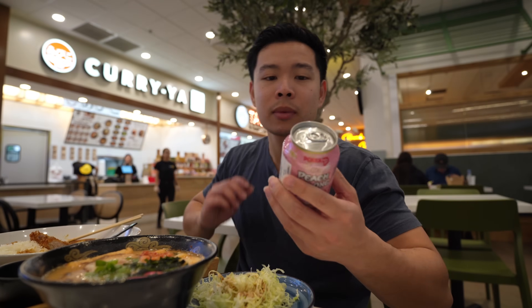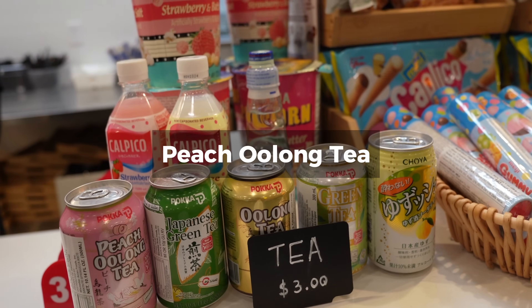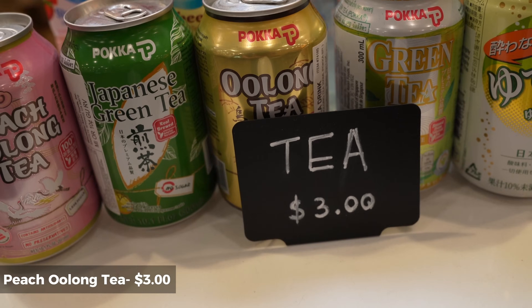When you're eating Japanese food, you gotta get some Japanese drinks. There's some peach oolong tea right here - a nice little drink, poured straight from Japan. Not too sweet with a nice little peach flavor. That's how I like it - I don't like it super sweet.